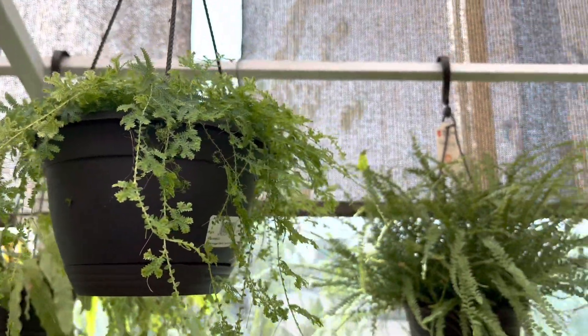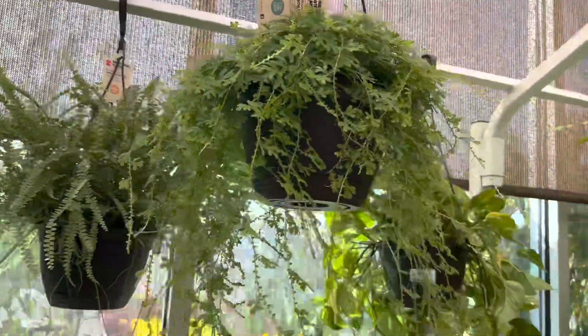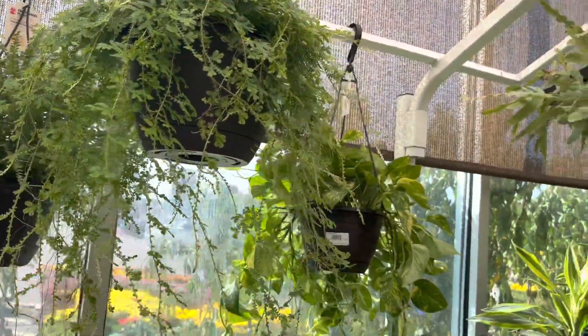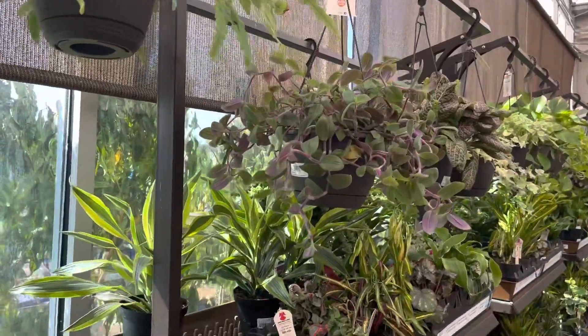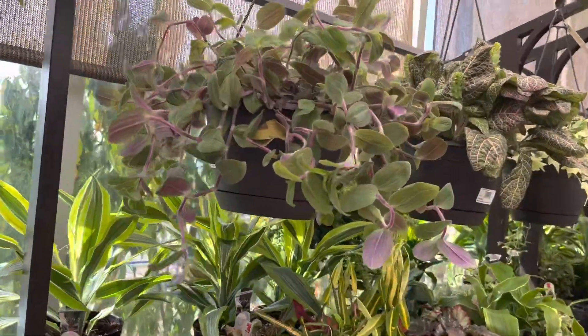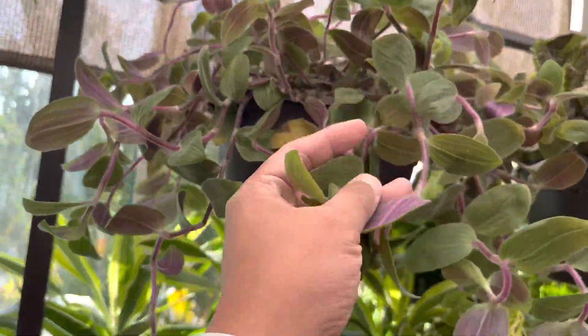I am now looking at the hanging baskets that they have. It looks like there are some rainbow moss. These pots are about $16 to $17, and the bigger ones are about $20.